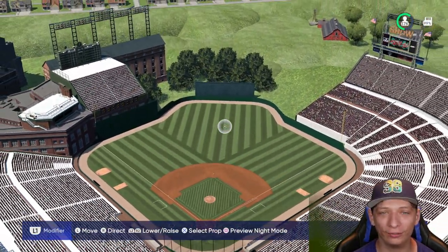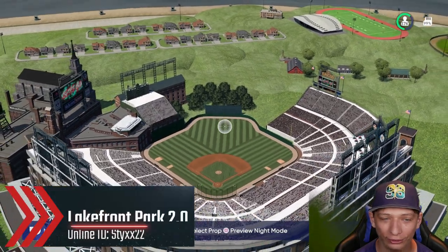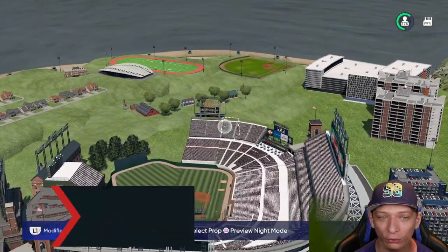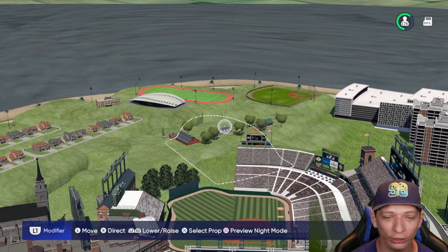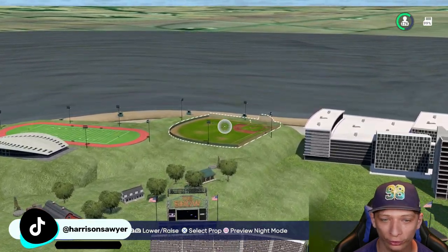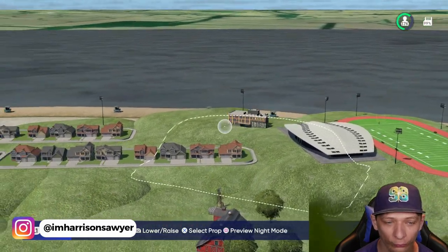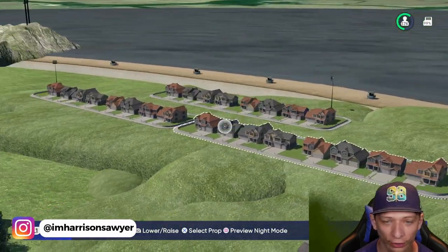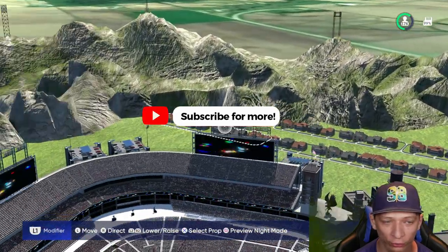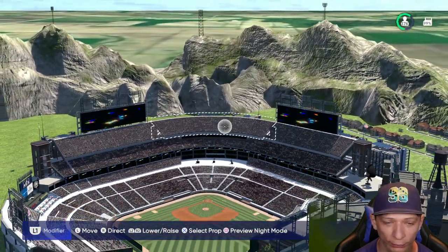Welcome back to the stadium showcase. Starting things off with this awesome looking stadium — you have a lot going on here. In the background we've got a football field right over here, a baseball field right over there, really nice off the water. You also have a couple of little houses in the background in the neighborhood, as well as some parking garages on either side.